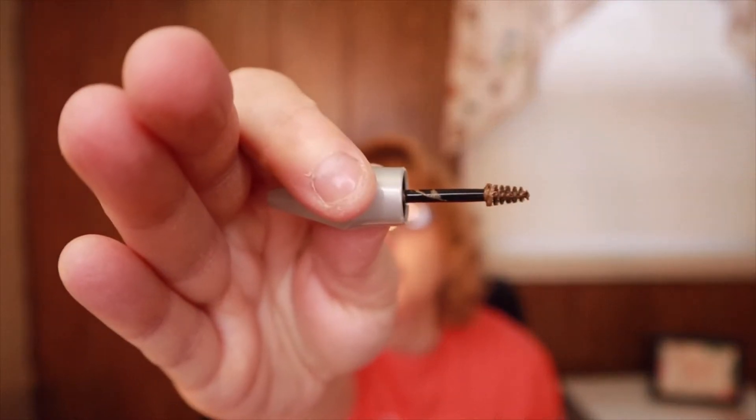The first item is Benefit Cosmetics Gimme Brow Volumizing Eyebrow Gel in shade 2, Warm Golden Blonde. This is a deluxe sample; the full-size MSRP is $24. Let me open this up — this is the box, and here's what it looks like inside. It's a golden blonde, so I won't be using it since I have darker eyebrows, though it might match my hair. I'll either try it or save it for a giveaway.